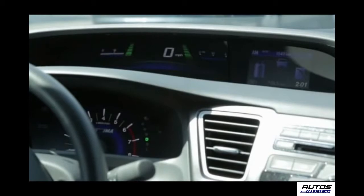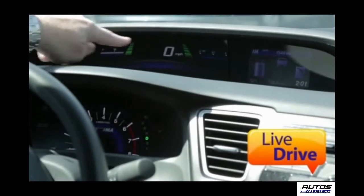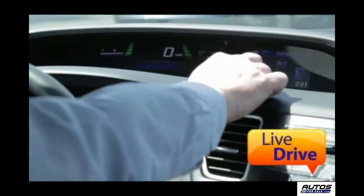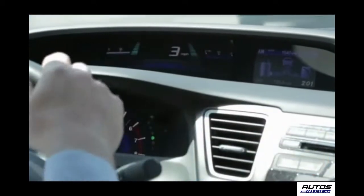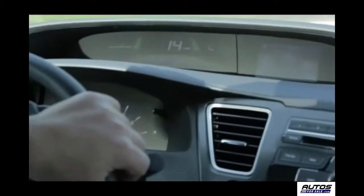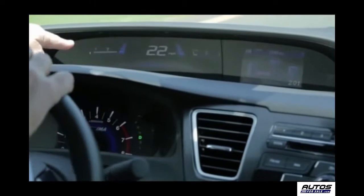Now we're going to check out the EcoAssist system. As you can see, there are two green bars — I'm stopped at a light. When I apply the power, you'll see the gauge showing fuel going in and the electric motors going in. Look at the colors — they're changing from green. And when I really pour on the power, it'll go to blue, which shows I'm getting my least favorable fuel economy.